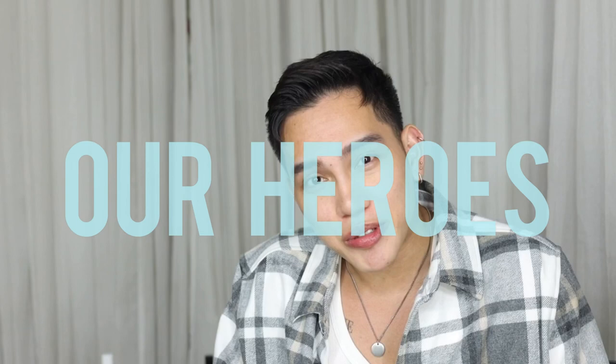Hey guys, this is Jelly Eugenio and the month of May is very special because this is the month where we appreciate and honor our moms. And this video is very special of course because this video is dedicated to our powerful, our heroes, our favorite people in the world, our moms.